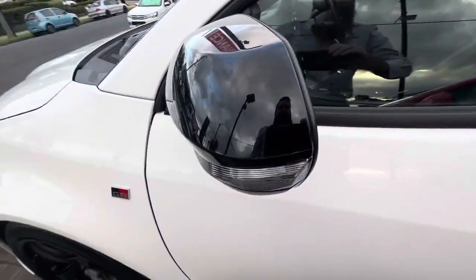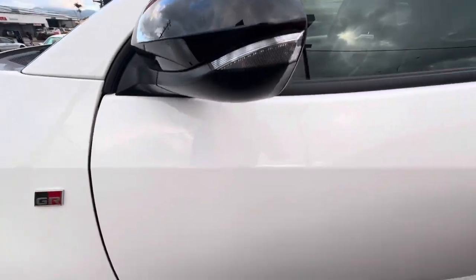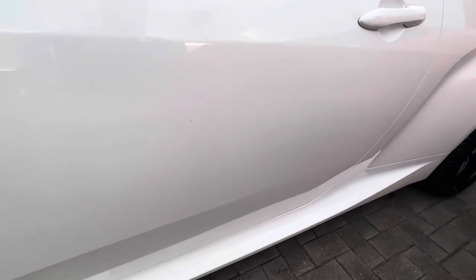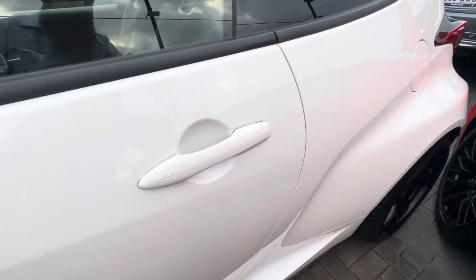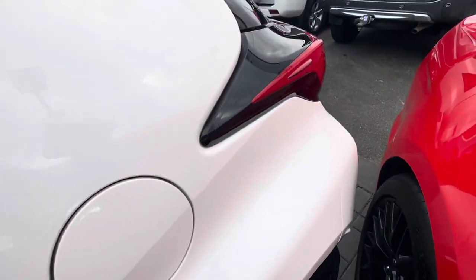Side mirrors — you've got your blind spot mitigation in there as well. No markings or knocks on the mirrors, no dings or dents on the doors. You've got your keyless entry, and obviously with that comes a push button start — we'll see that in action a little bit later on.